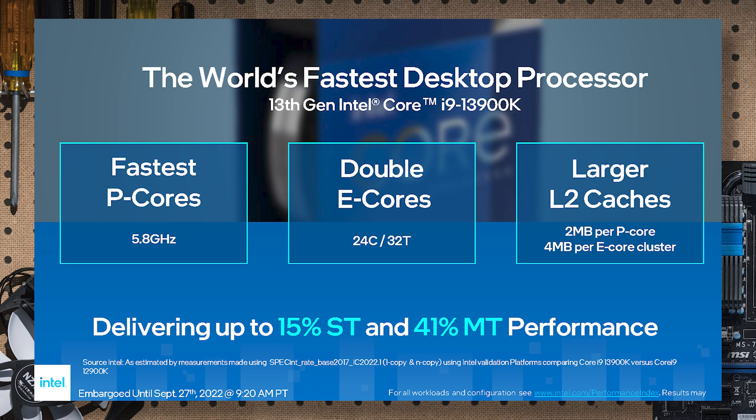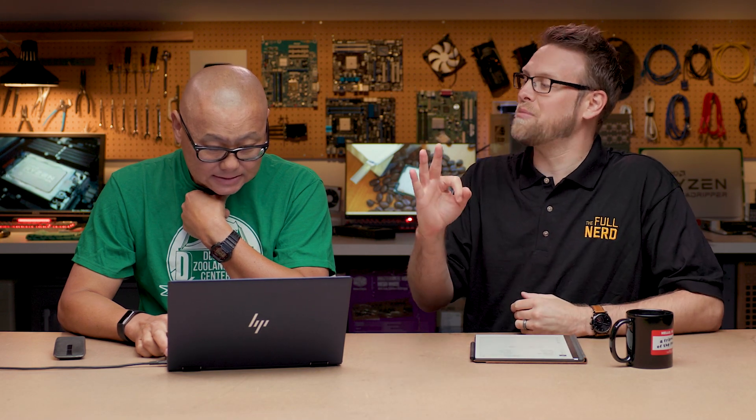Four more E-cores on every range, and eight more E-cores for the Core i9. Also a larger L2 cache - two megs per P-core and four megs per E-core cluster.